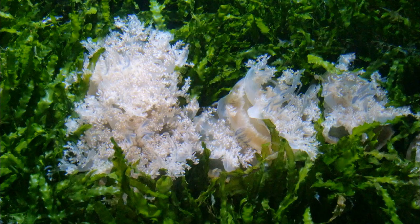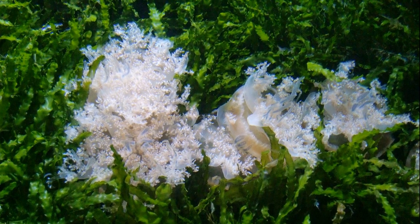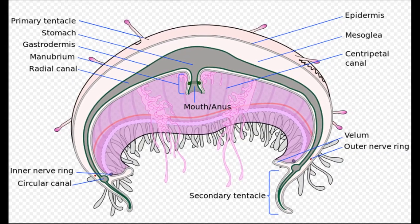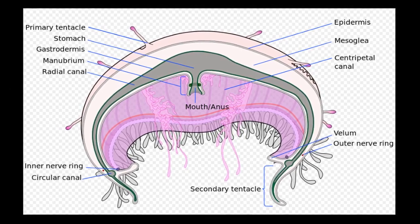Not all jellyfish spend all their time swimming. For example, the upside-down jellyfish prefers to rest on the bottoms of shallow areas with its bell-side down and its oral arms up. The simple digestive cavity of a jellyfish acts as both its stomach and intestine, with one opening for both food and waste.